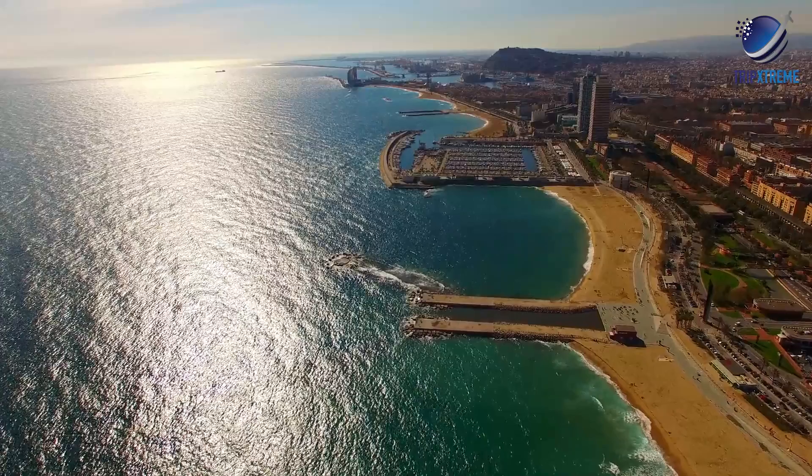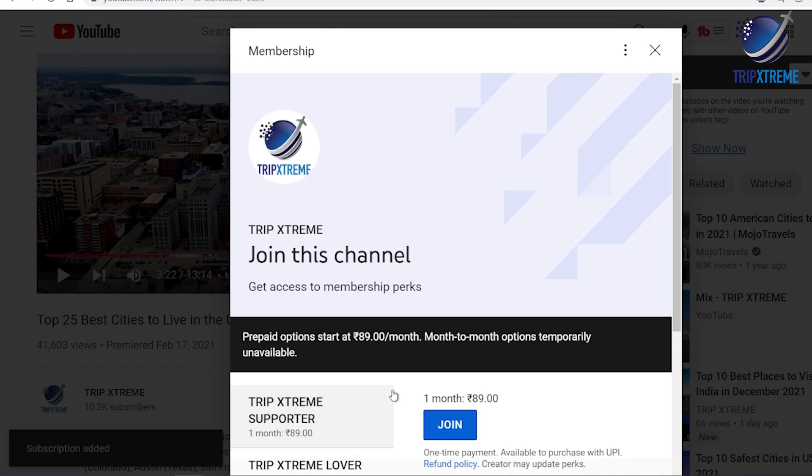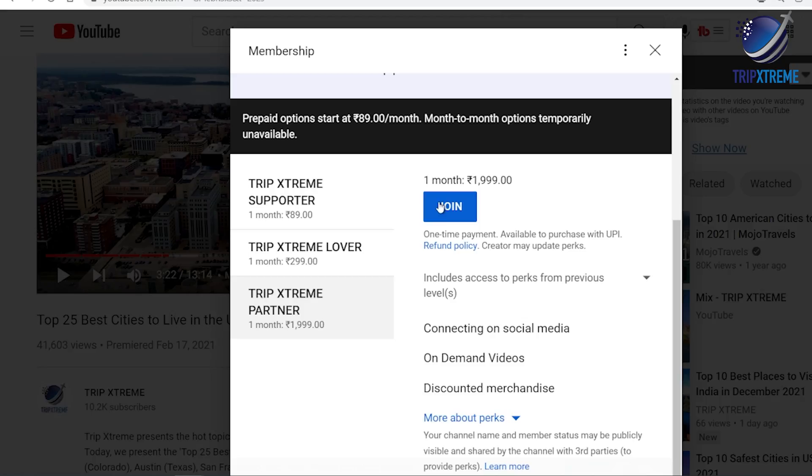Before we begin, you can help support our channel by becoming a member. Press the join button below — this will help us bring you more awesome travel videos. So now, let's cut to the Spanish chase.